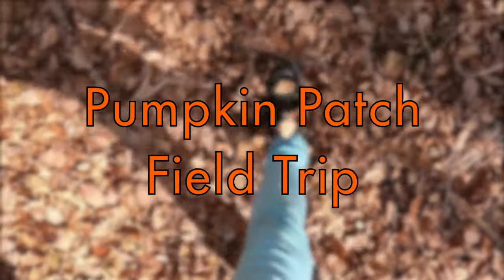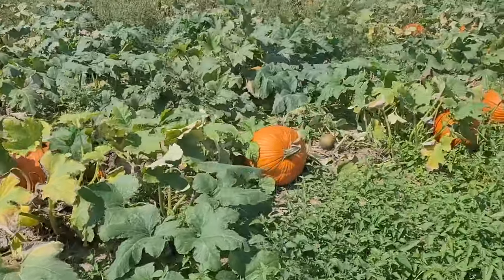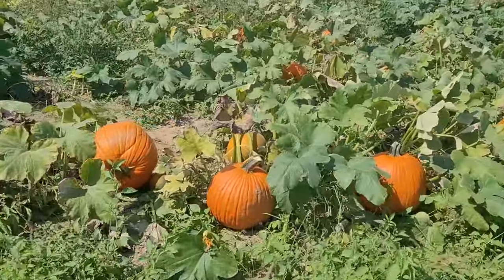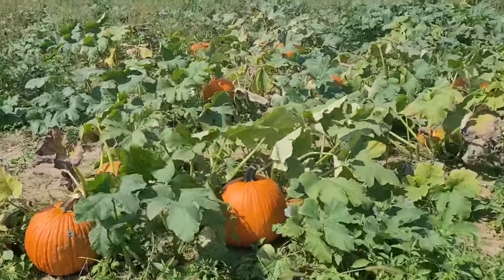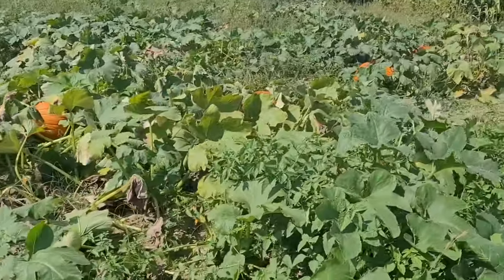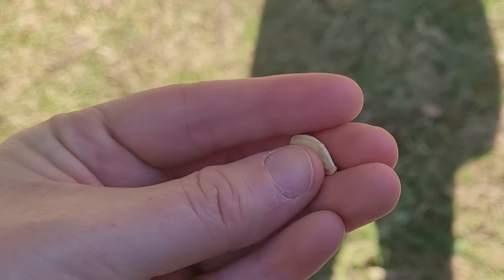Here we are at a pumpkin patch! A pumpkin patch is a big open field of pumpkins found on a farm or in a garden. Pumpkins grow out of the ground and they can get really big, so they need lots of room to grow. Let's learn about how a pumpkin grows — it all starts with a pumpkin seed.